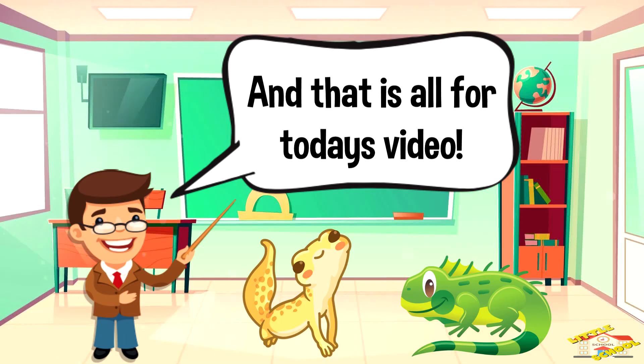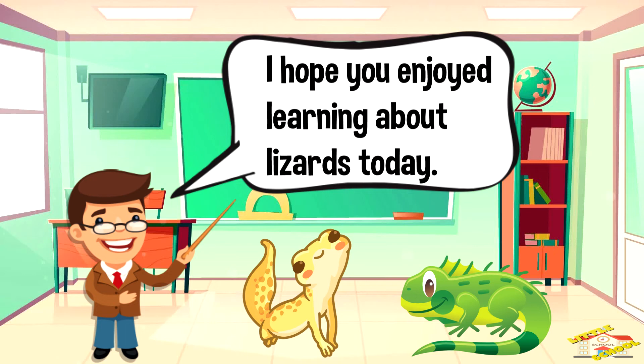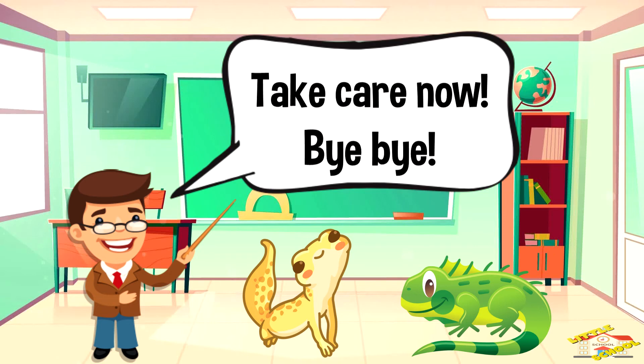And that is all for today's video. I hope you enjoyed learning about lizards today. Take care now, bye bye!